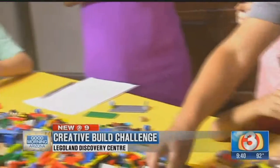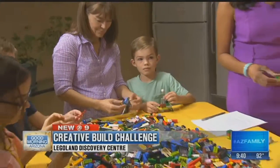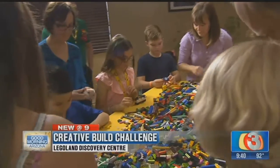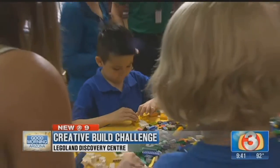Are you just supposed to walk in blind, grab some Legos and go to town? Absolutely. It's all about using your imagination and creativity — build whatever comes to mind. And if you're a parent, this would be a great way for you guys to get hands-on together.